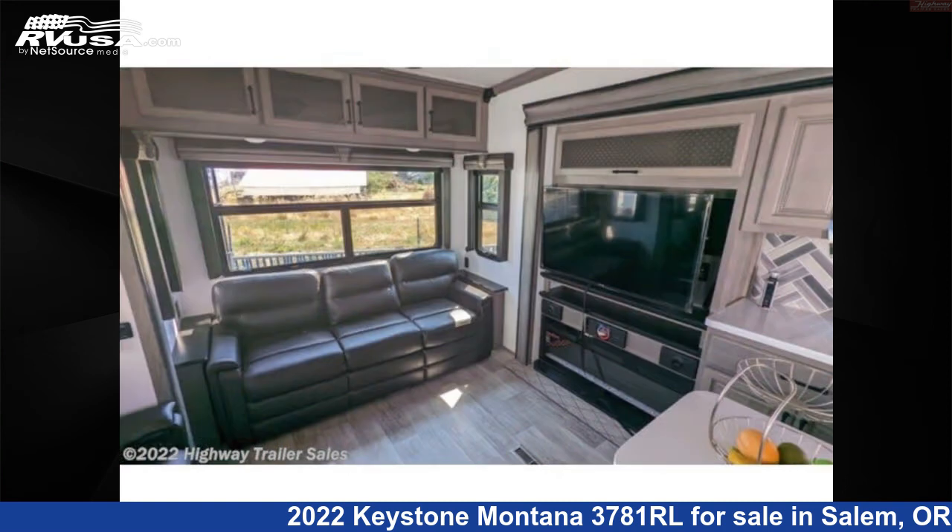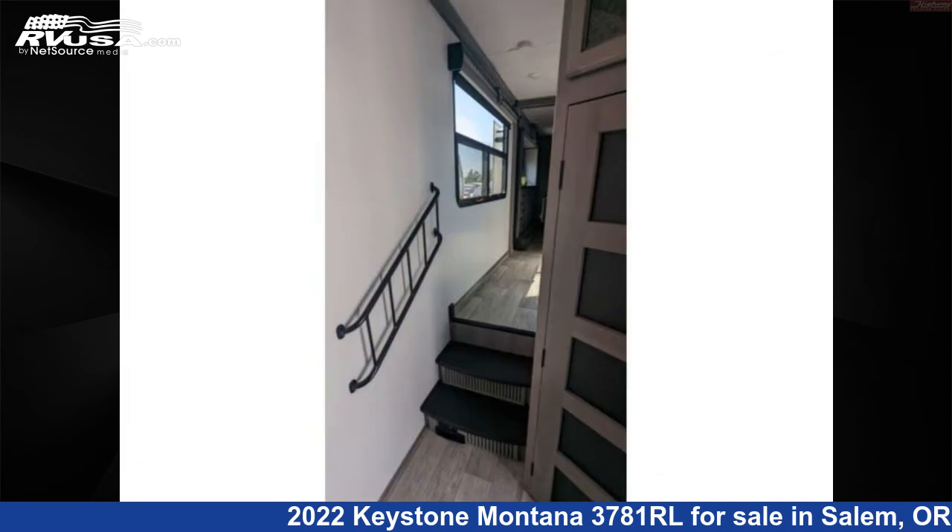The floor plan layout of this fifth wheel features a front bedroom, kitchen island, mid-kitchen, and rear entertainment.